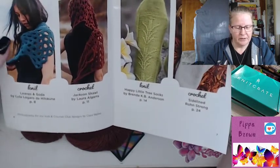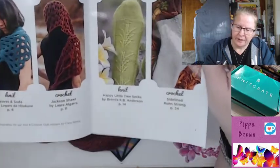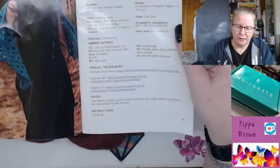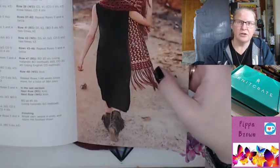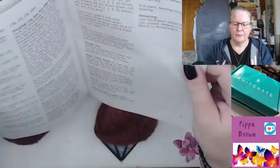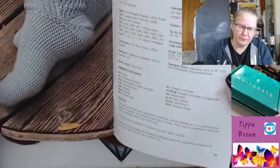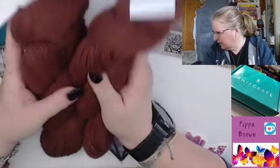The patterns: you've got these leaves in the first one, a holy crochet shawl — that's beautiful — and then you've got socks if you're interested. The pattern is called Leaves and Soda by Lola Lugaro de Hilokune, on Ravelry. And there's the Jackson Shawl by Lola Laura Algaro, on Ravelry. And then Little Trees Socks if you want to try socks — socks scare me. And more patterns, and another pair of socks called Sidelined — they're really pretty, I just don't like how they don't stay up; that's my bugbear. This is not quite as soft as the August bag, but it's not bad. It's a different weight.